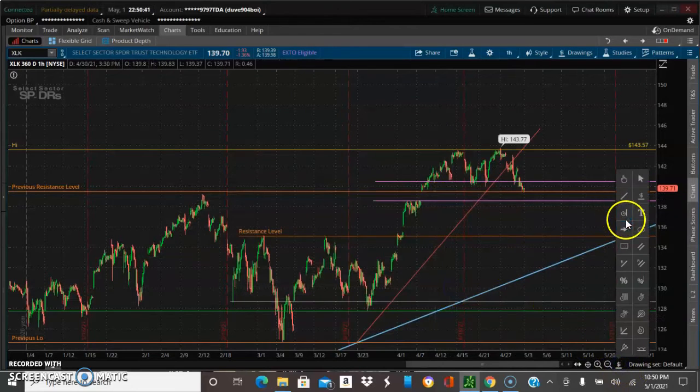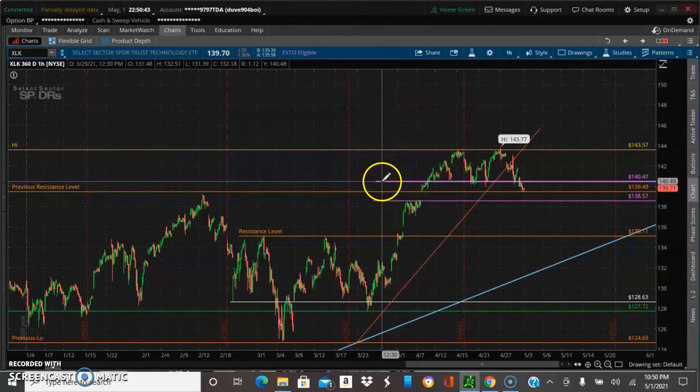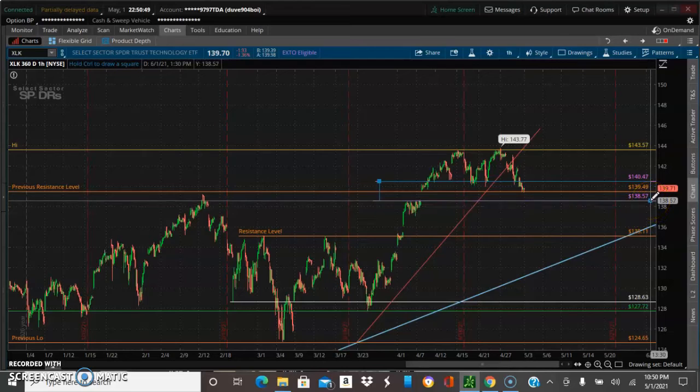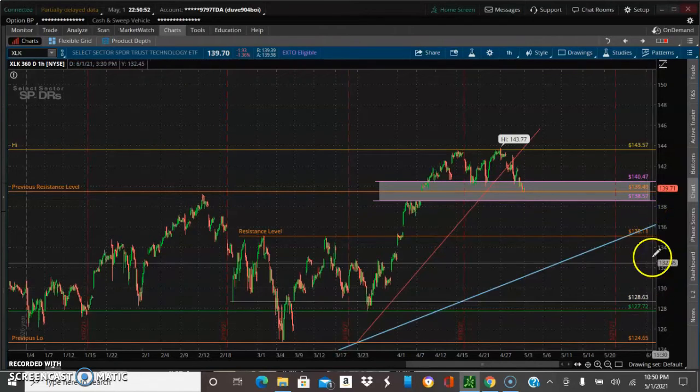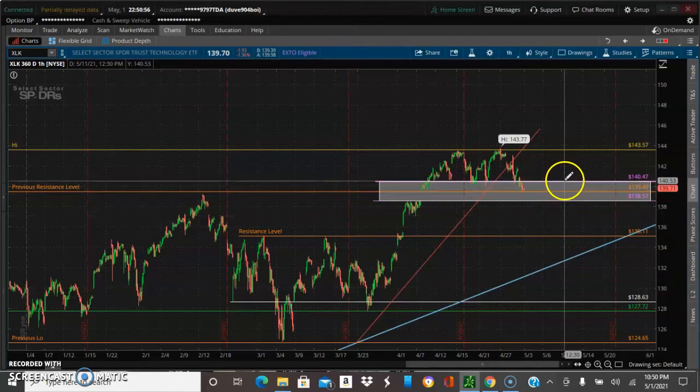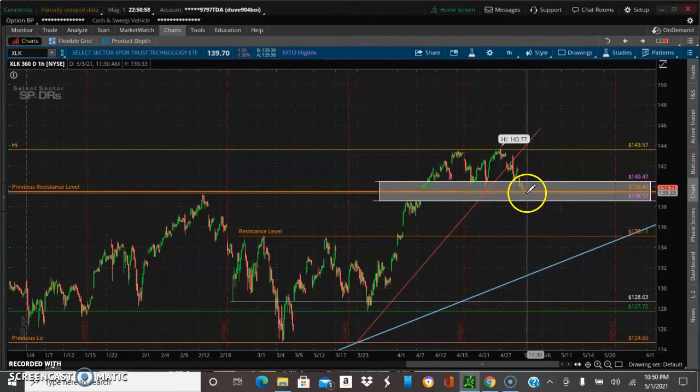In this area I feel buyers will enter the market. Buyers are going to enter the market and this thing may do a little consolidation, maybe come up, or it might just break out and continue to go to the upside.